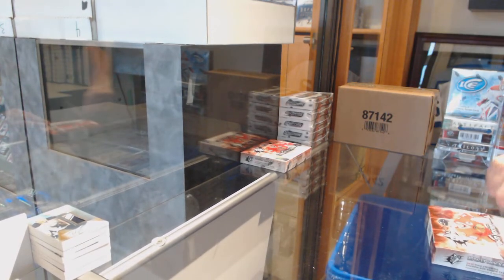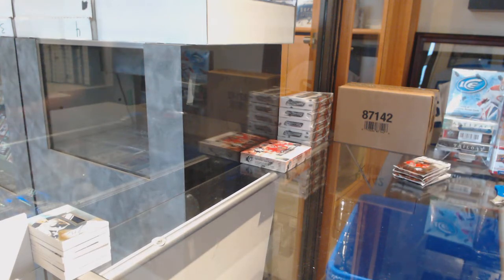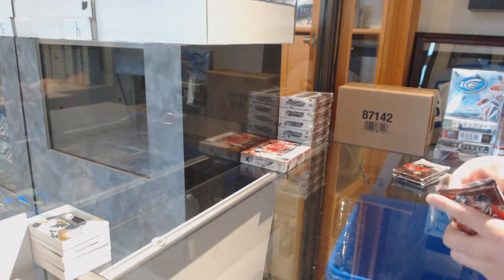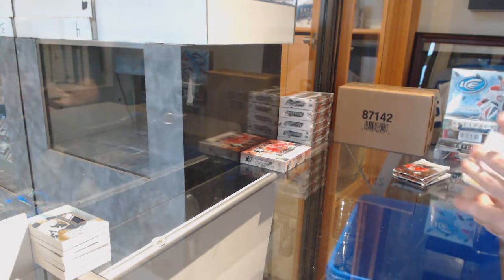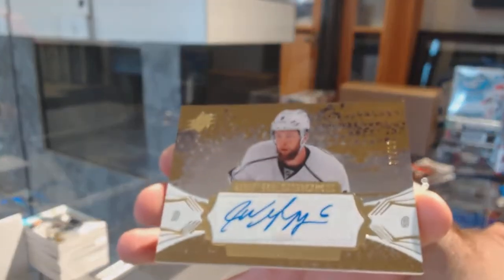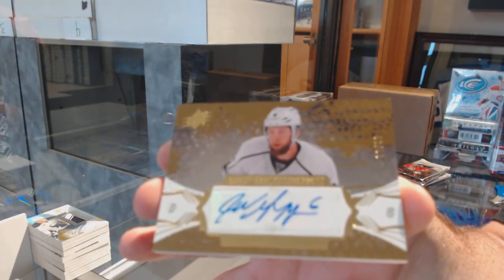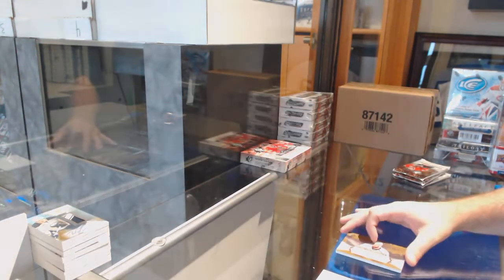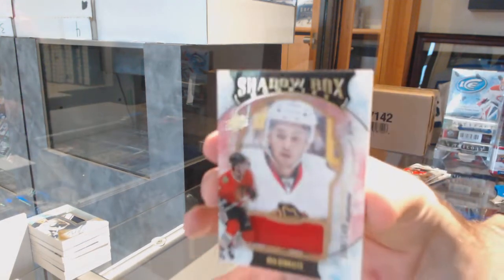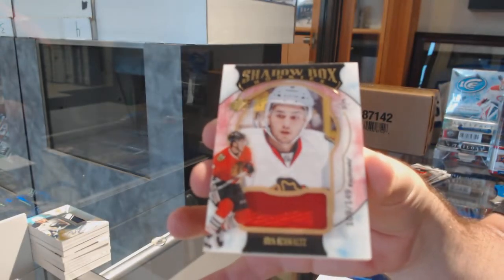So, do you know when I'm busting anything from 2016-17? There is going to be 100% for sure a Hudson Fasching item. For the LA Kings, Impressions Auto to 99, Jake Muzzin. For the Chicago Blackhawks to 149, Shadowbox Rookie Jersey, Nick Schmaltz.